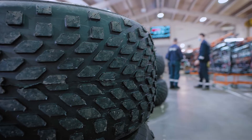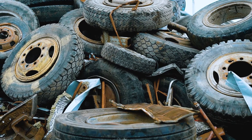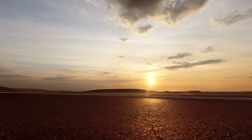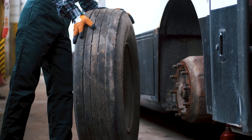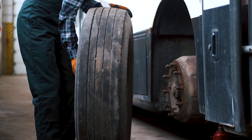Tires keep your fleet moving, but they're also one of the biggest expenses to your operation. When rubber meets the road, tire wear and tear is inevitable, but it's also manageable. Fleets need to constantly test and evaluate tires to assess their service needs and overall performance.